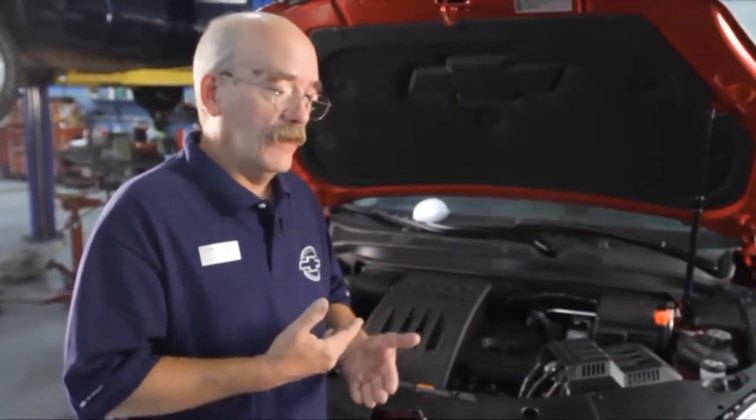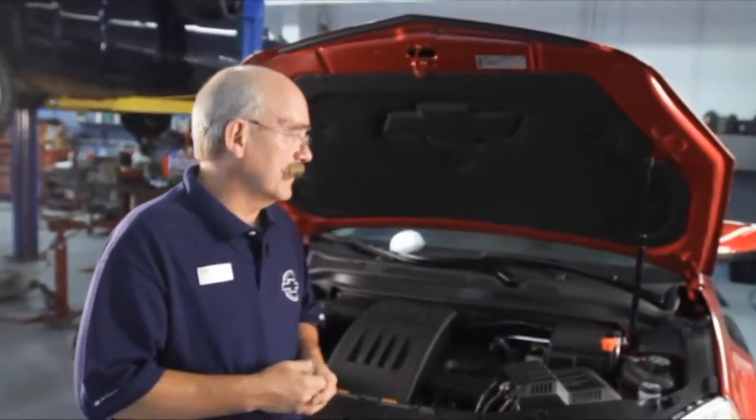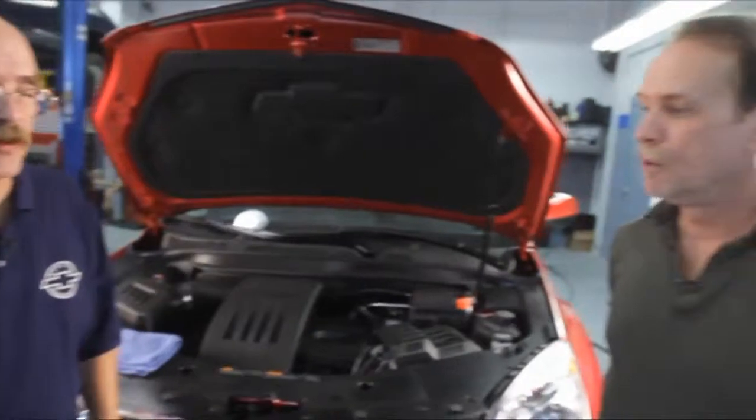When you come in for service, all these items are looked at and we give you a checklist to tell you what's going on. We raise the vehicle — you'd be amazed with all the construction going on in St. Louis what we find underneath cars, from soda cans to pieces of wood. Silly things, but they can cause you a problem. It makes my day when we find something like that because we've saved somebody time and trouble. We just want you to be able to turn the key and go and have a great experience.